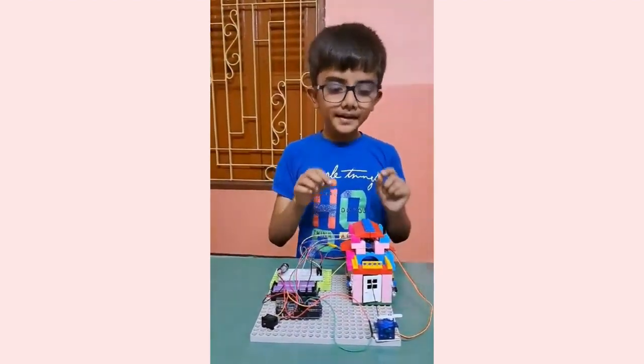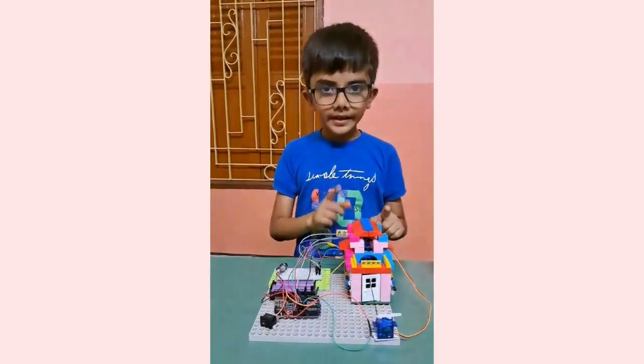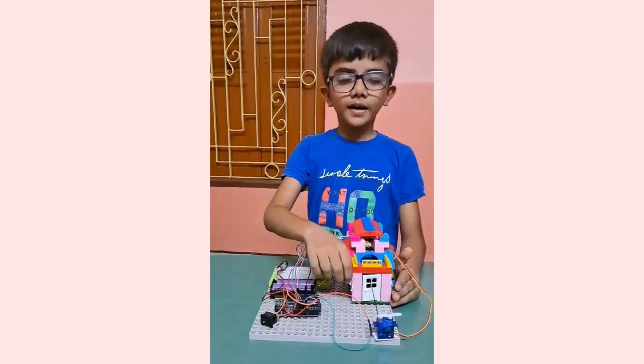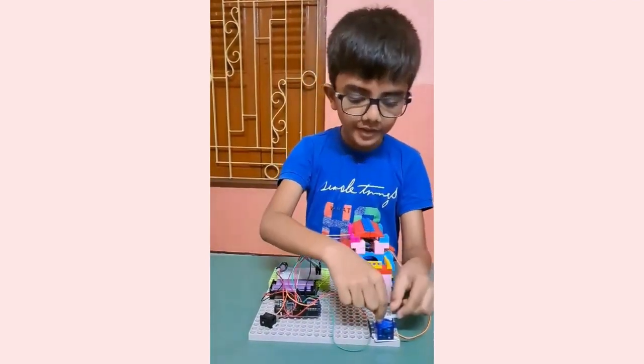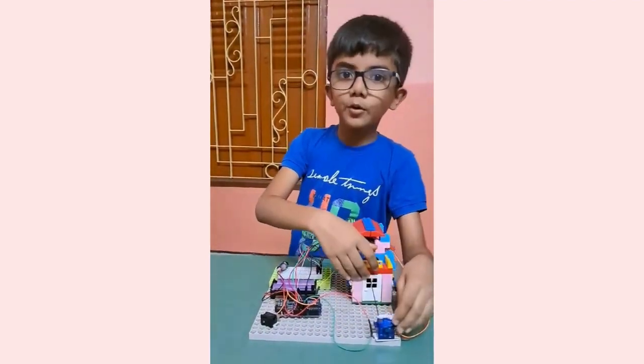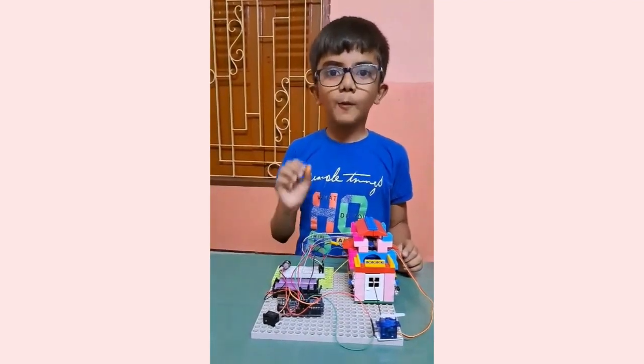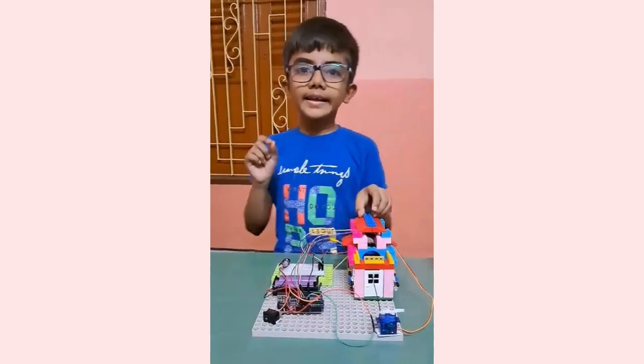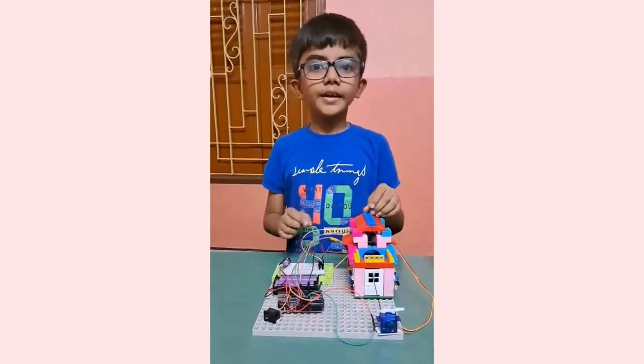First, I have made the house with building blocks. Then I have attached two wire sensors, one at the left and one at the right. Then I have attached the servo motor with the door. The servo motor will rotate at 180 degrees once the eye sensor detects a person in front of it, and it is done through coding.